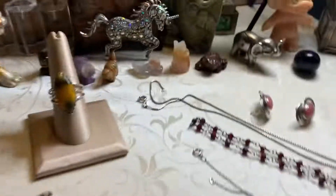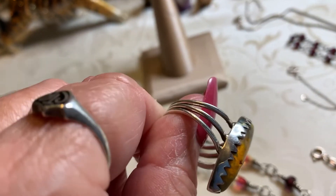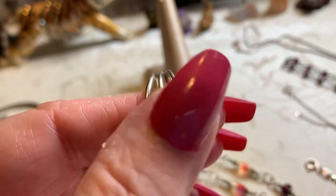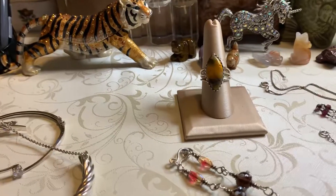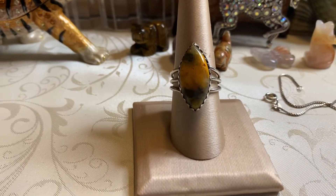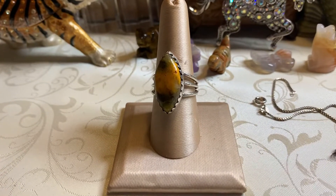Last but not least, I have a new piece — guess what it is. It is bumblebee jasper. Gorgeous. It is an older sawtooth bezel. Beautiful. Very pretty piece, very unusual. Thought you guys might like looking at that beautiful yellowish orange. When I first saw it, the lady looked at me and I was like, 'Oh my God, that's bumblebee jasper — I have to have it.'